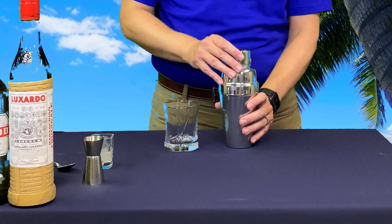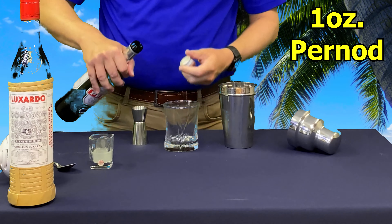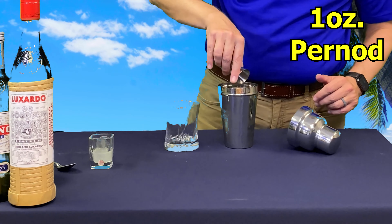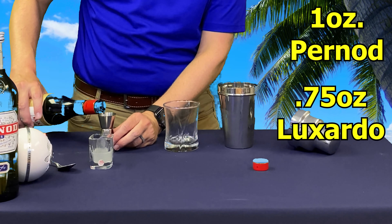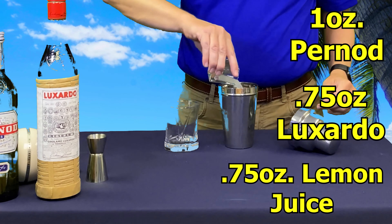We're gonna take our shaker and add one ounce of Pernod, which is a star anise flavored liqueur. Then we're gonna use Luxardo — three quarters of an ounce — which is a maraschino cherry flavored liqueur. And then we've got three quarters of an ounce of lemon juice. Add that to our shaker.